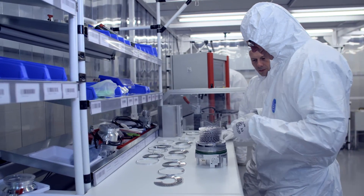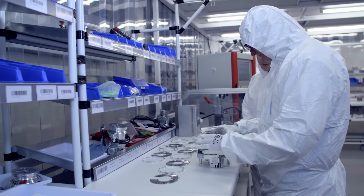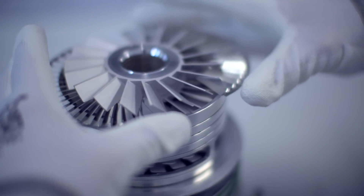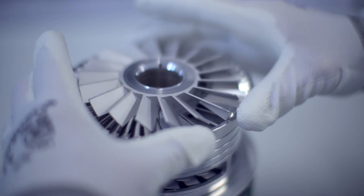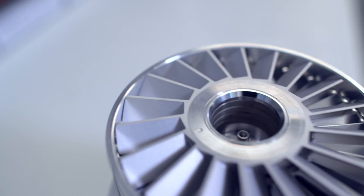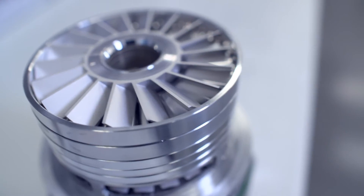Once customer approval is received, the Edwards' build team begin constructing a prototype. Every pump is built to Edwards' exacting standards. Cutting edge manufacturing techniques and micron measured components ensure every pump reflects the precision of its design.